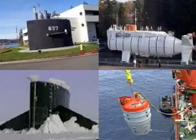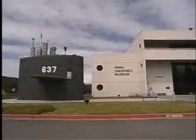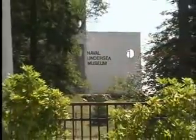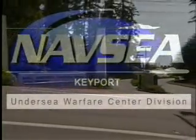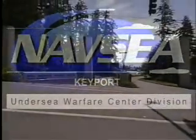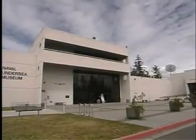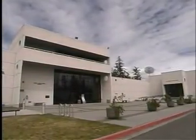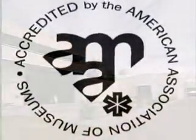The Naval Undersea Museum — preserving the undersea history and science of the world's number one Navy. The Naval Undersea Museum is an official U.S. Navy museum. It is a unit of the Naval Sea Systems Command and the Naval Undersea Warfare Center Division Keyport. The museum is a part of Keyport's Business Services Group, and it is accredited by the American Association of Museums.